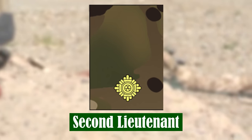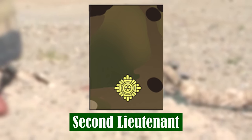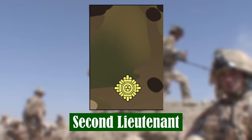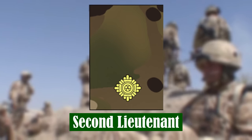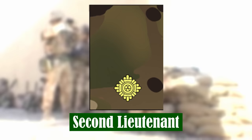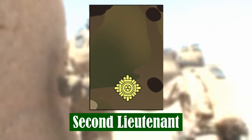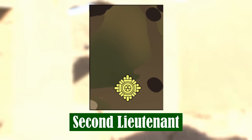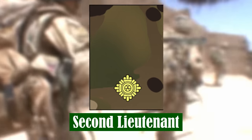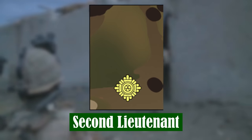Second Lieutenant. This is the rank held on commissioning from the Royal Military Academy, and is normally held for one to two years. During their time as Second Lieutenant, officers complete special-to-arms training relevant to their corps. After training is complete, they are responsible for leading up to 30 soldiers in a platoon or troop, both in training and on operations.